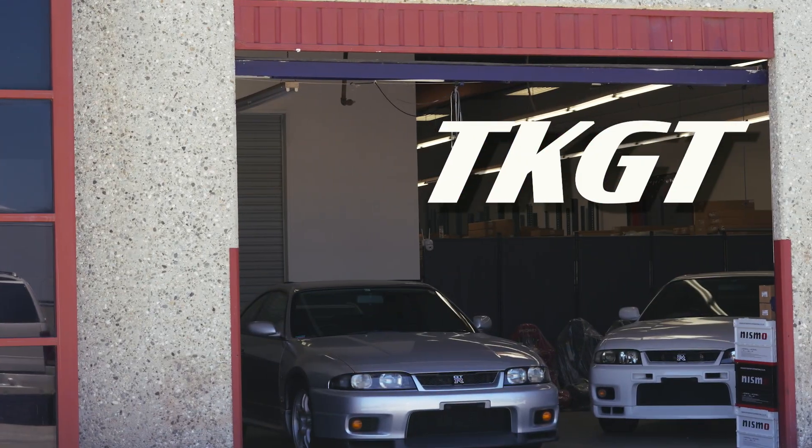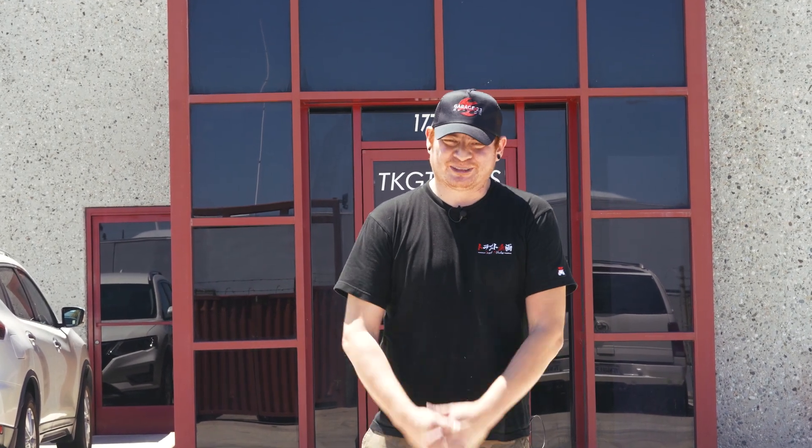What is up guys, welcome to Garage23 and today we're at TKGT, the USA branch of Trust Kikaku. We're already starting to buy parts for our Skyline, so let's go see what they have.